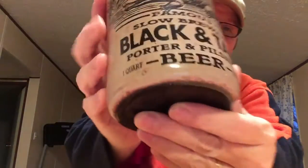$3.99 for one quart — and that bottle, what's up with that? Is that not tight or what? $3.99 for a bottle that looks like this, one quart of black and tan. Basically guys, this is a Porter and a Pilsner mix beer.